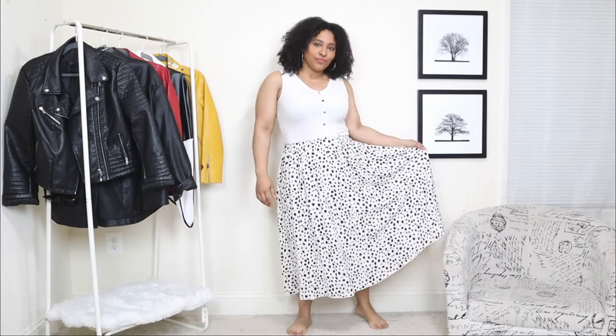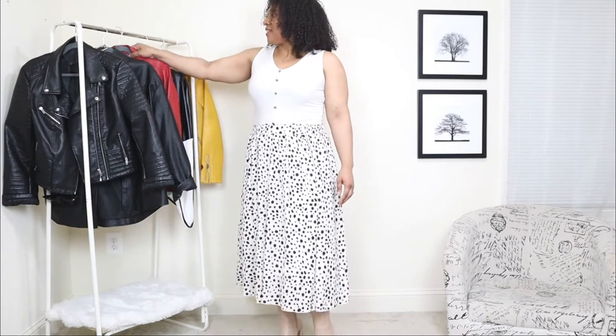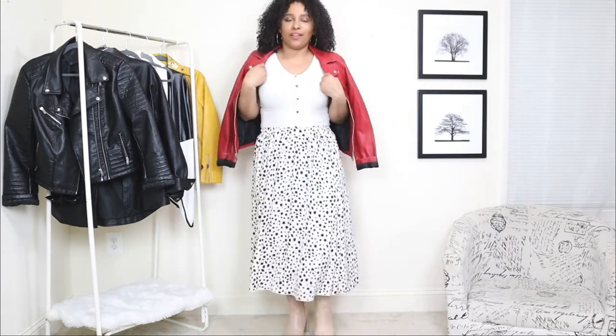The next way to style leather jackets for spring: I'm starting off with a printed midi skirt. You can definitely pair leather jackets with skirts — they're like the perfect combo. This skirt is one of my favorites; it has a lot of movement and a nice pop-up print, and I'm pairing it with a sleeveless white top. For shoes, a pair of nude ankle booties. We're adding a red leather jacket — if you're a fan of color, you can definitely get a colored leather jacket. Red is a very powerful statement color and it pairs so well with this printed skirt.